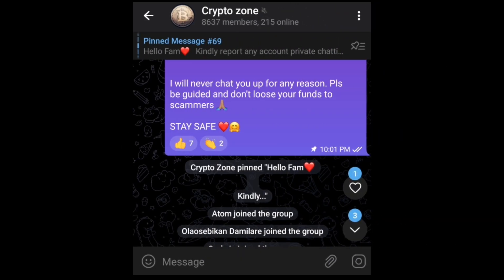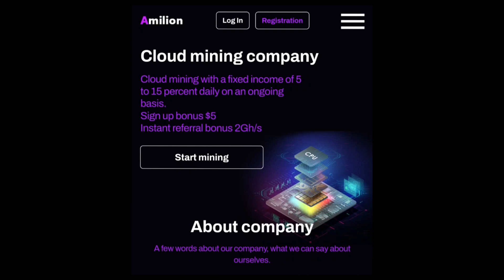The link we'll be using to access this website will only be found on our Telegram group for some peculiar reasons, so you can only get it if you join our Telegram group. The link to our Telegram can be found in the description of this video, so go ahead and drop down the description, check out the link, join our Telegram, and copy the link from there.